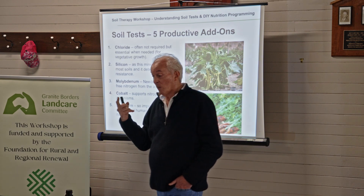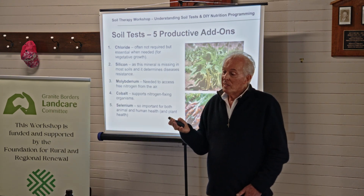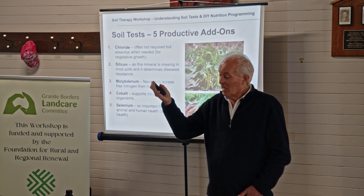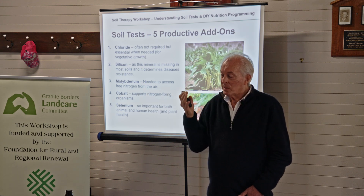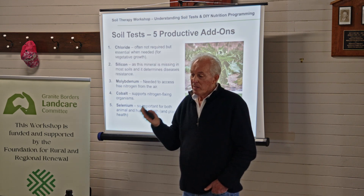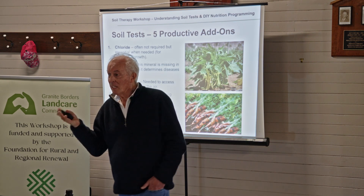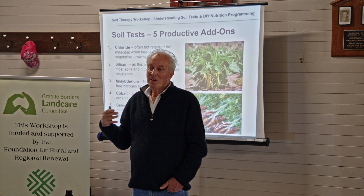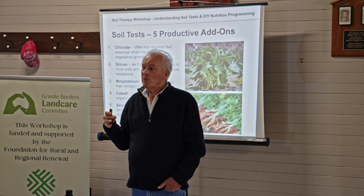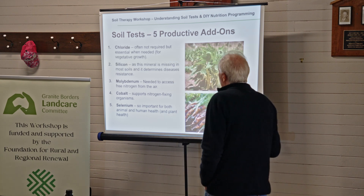That's number one for molybdenum. Number two is the nitrate reductase enzyme, which converts nitrates in the leaf to protein — it's also made from molybdenum. We don't want animals or humans eating nitrates; we want it converted to protein, which drives plant and animal immune systems. We're eating substandard food across the planet that doesn't have the protein levels it should, because 8 out of 10 soils don't have molybdenum. Check for molybdenum and understand how important this little thing is — it's massive.